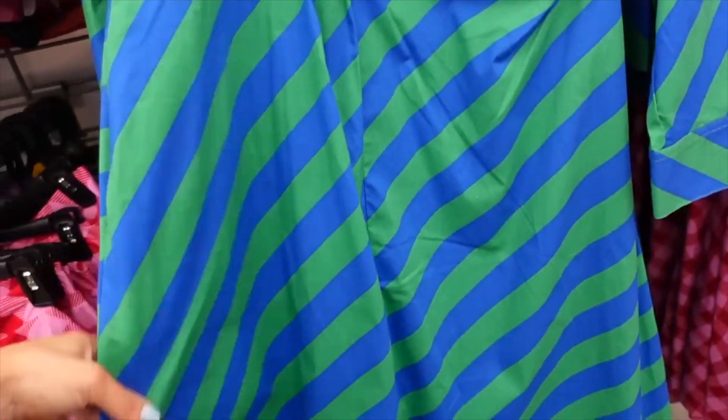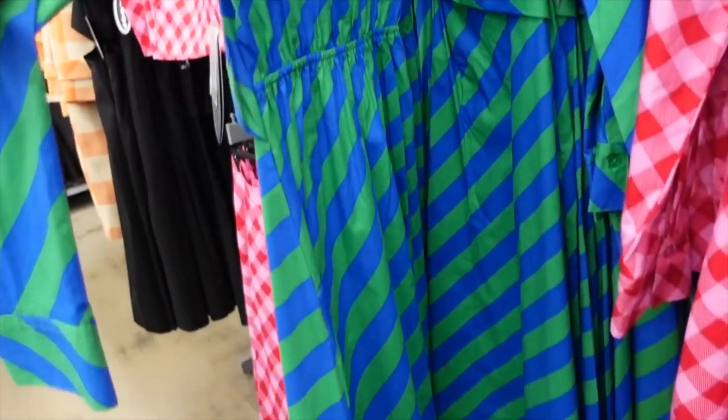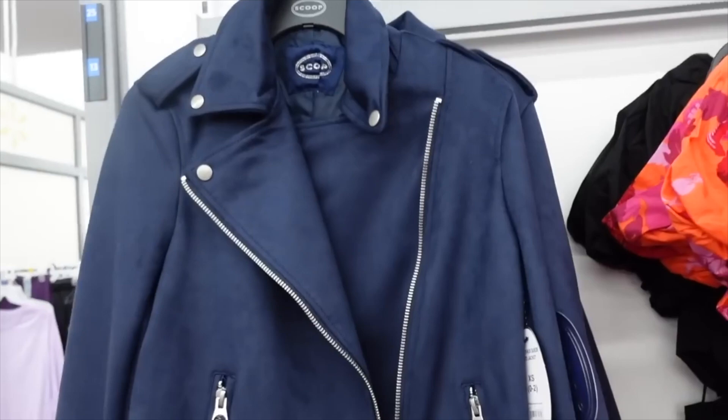Poplin dresses from Scoop — these have a smaller collar, henley button, a little twist detail with button detail on the wrist, and a relaxed skirt. I saw this one a couple videos ago, now I'm seeing it in pink and red gingham. On sale for $25.